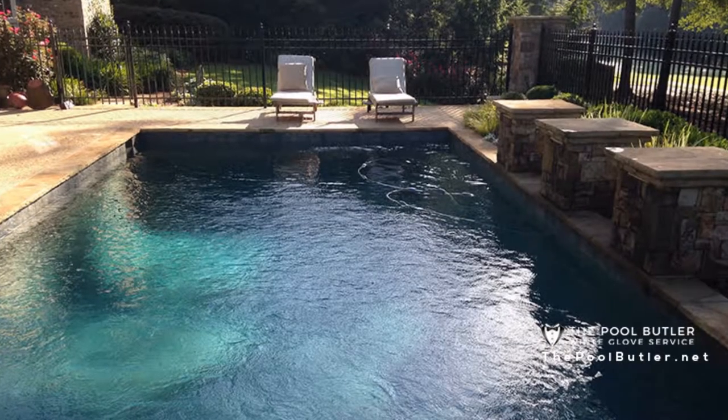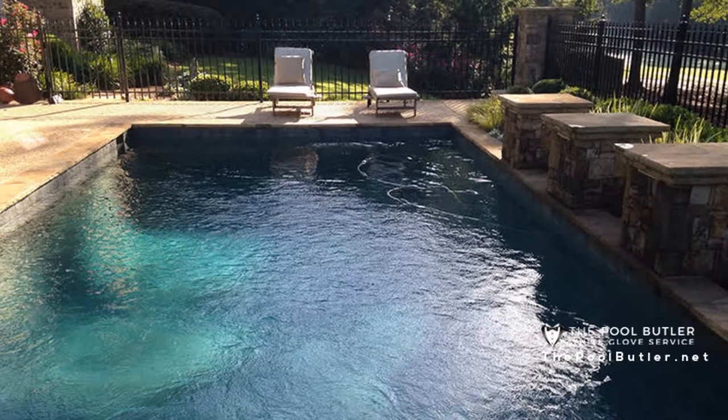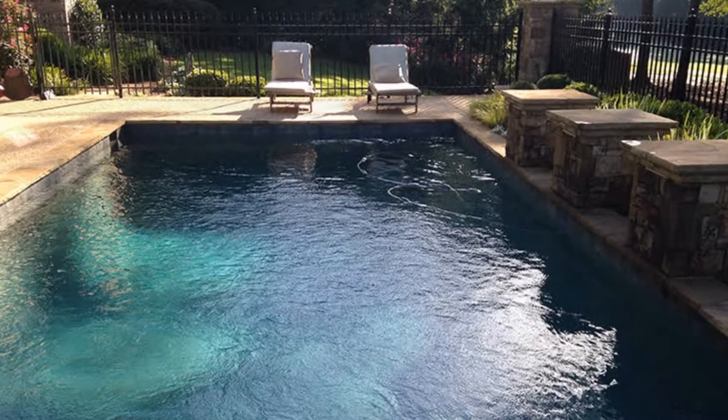Hiring a professional in Atlanta like the Pool Butler will allow you to avoid wasting your precious time cleaning, while allowing you and your family to simply enjoy a pristine swimming pool all season.